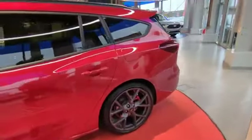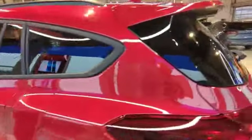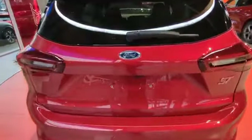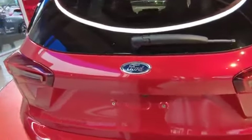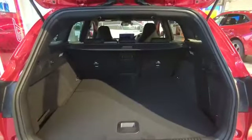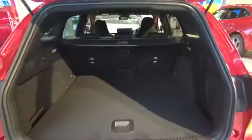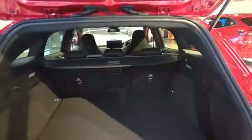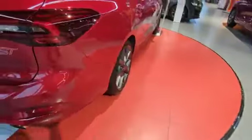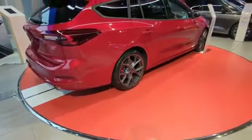Lots and lots of performance, and the practicality of an estate as well. Got a reverse camera, because this car's got a parking pack. Opening up the boot — massive space there for a relatively small car, and of course the rear seats fold as well.